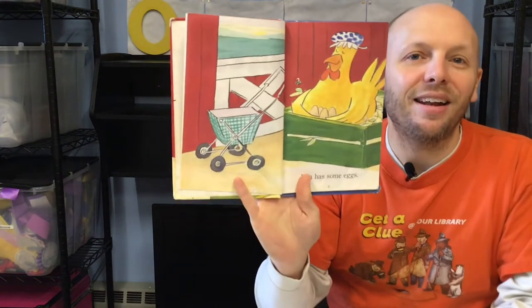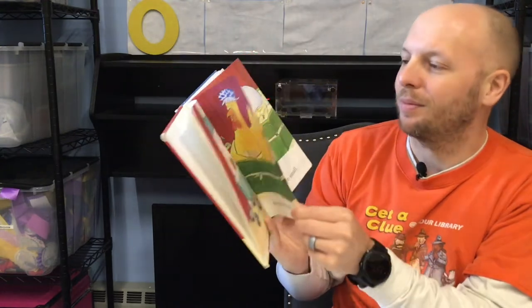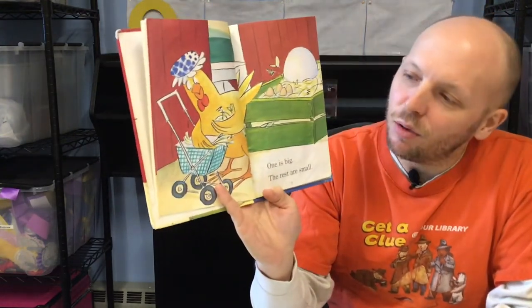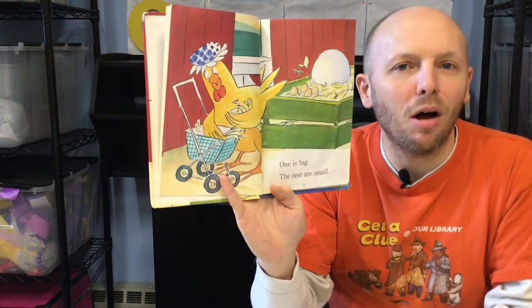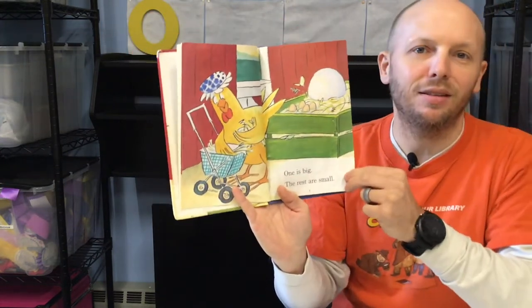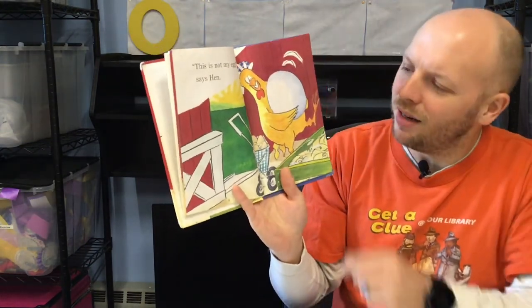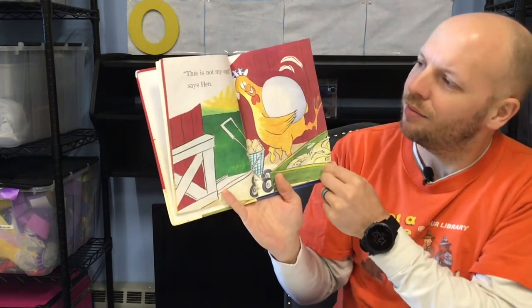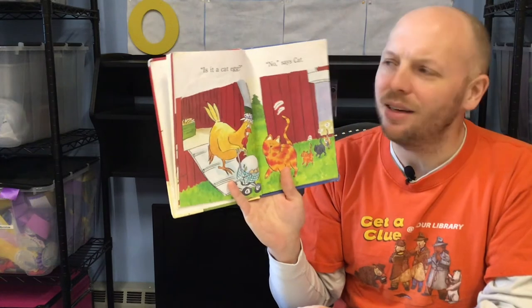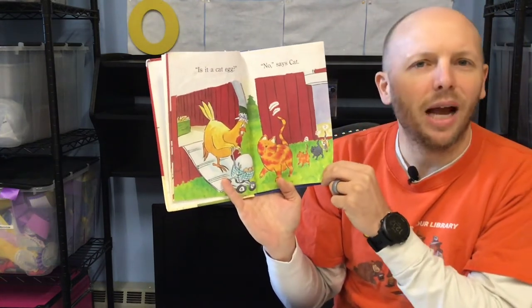Hen has some eggs. One egg is big. The rest of the eggs are small. There's the big egg and there are the small eggs. This is not my egg, said Hen. Is it a cat egg? No, said Cat. Cats don't have eggs.